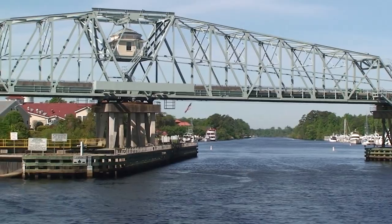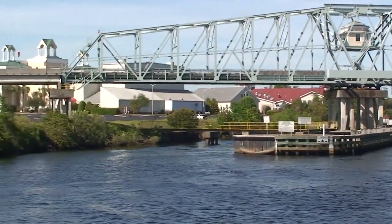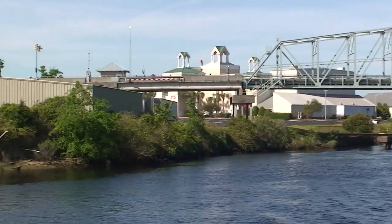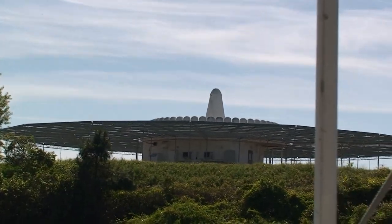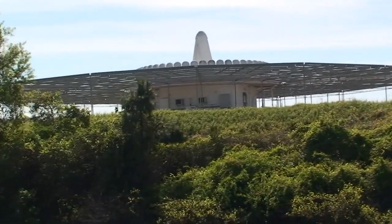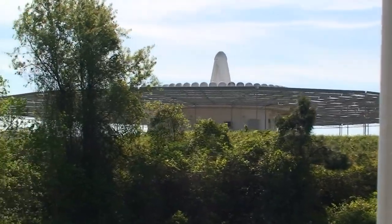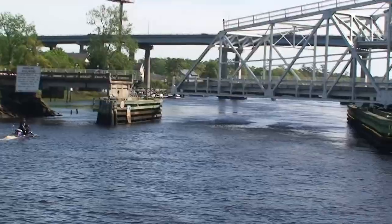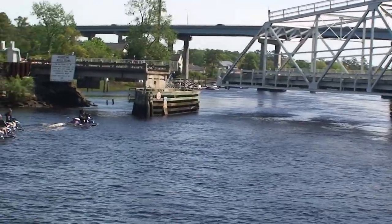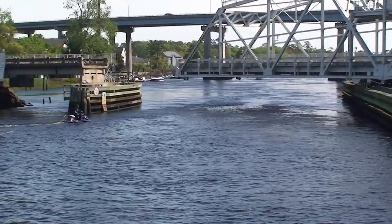Barefoot Bridge, North Myrtle Beach — we had 32-foot clearance coming through. That's a VOR — we used to use those for flying. You send out a radio beam every 360 degrees and you can fly those beams. We've got 10 more miles to go to North Carolina.